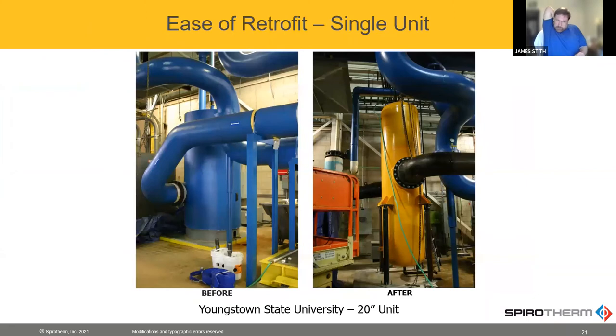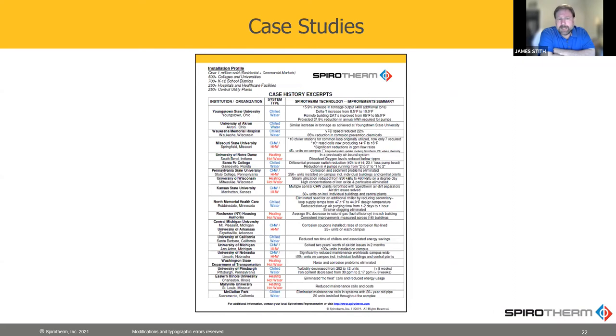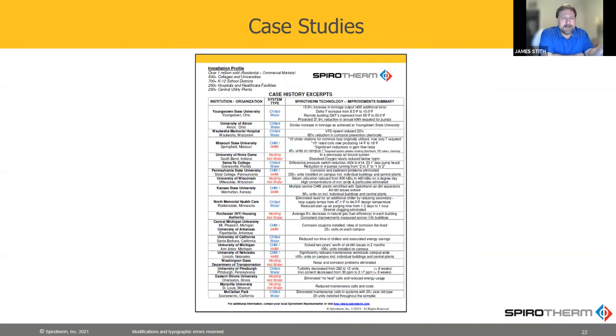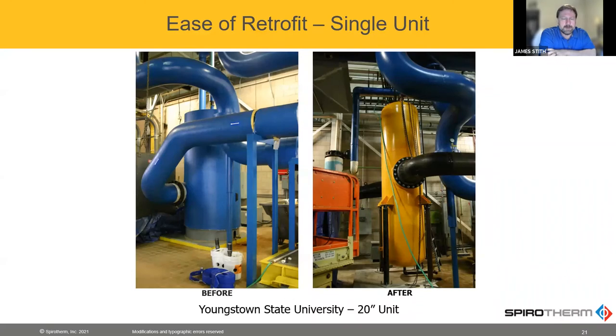This is a project at Youngstown State University. They did an energy retrofit in their plant — replaced boilers, pumps, chillers, all that stuff specifically for energy improvements. When they were done, they didn't really see the results they were looking for. So about a year after that, they replaced the tangential separator with our high velocity air and dirt separator.